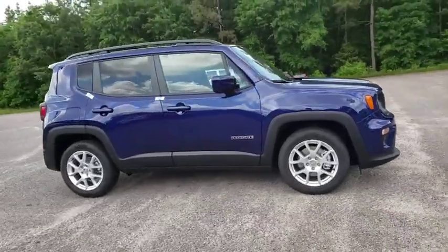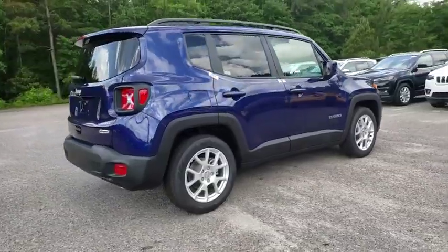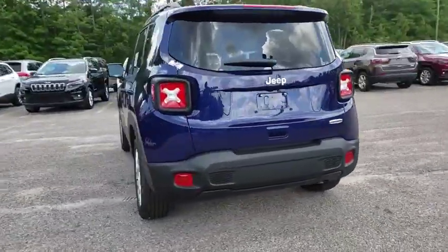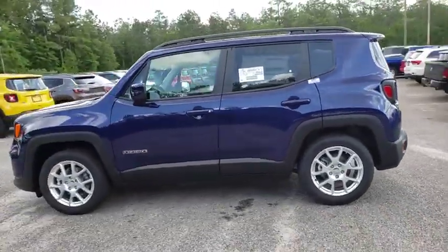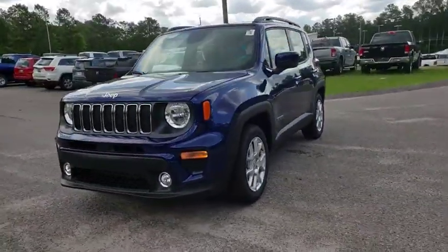2019 Jeep Renegade. The Jeep Renegade offers full-size capability built into a smaller SUV. The Jeep Renegade is an incredible combo of smart technology, cool colors, and innovative materials. It has a capable command center with the tools you need for discovering everything that's out there.